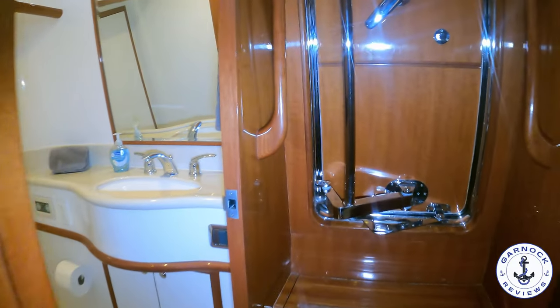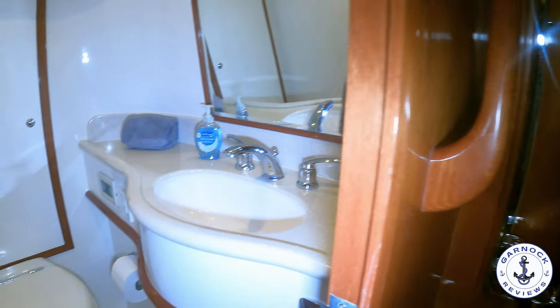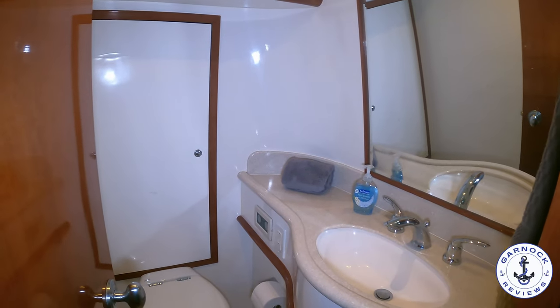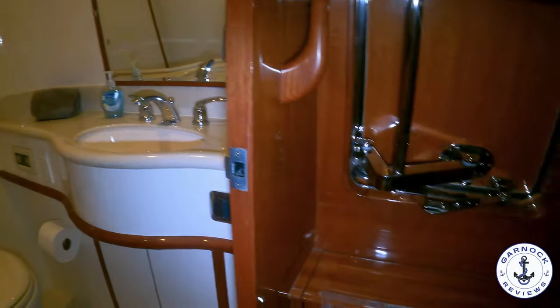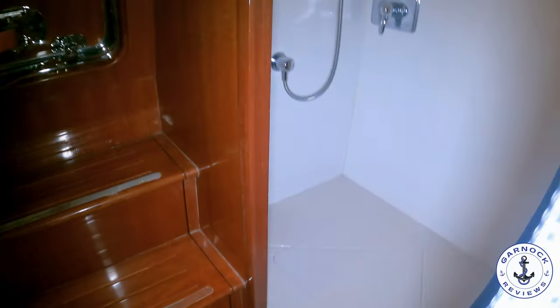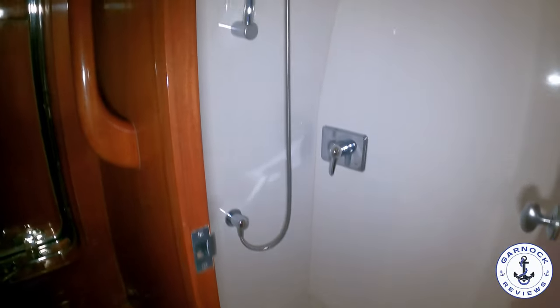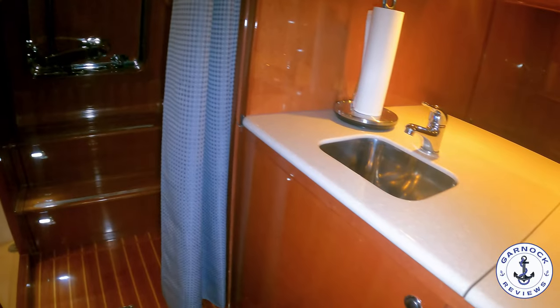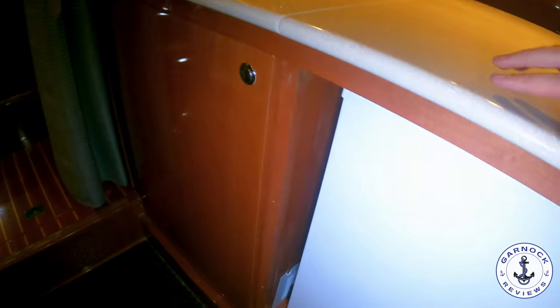The head compartment down here is split — on one side you have the toilet and sink with plenty of space for toiletries and personal belongings, and on the opposite side you'll find the shower compartment. I personally like that it's split so you've got more room to use either section. As part of the crew galley, this one comes complete with a chest freezer.